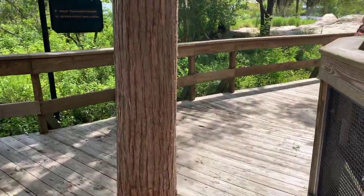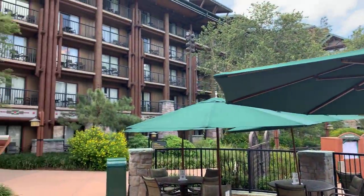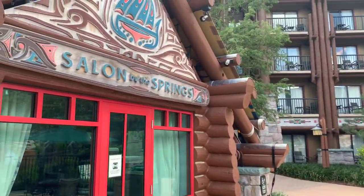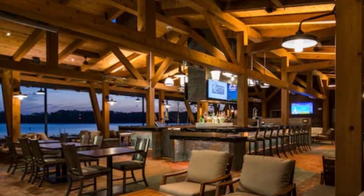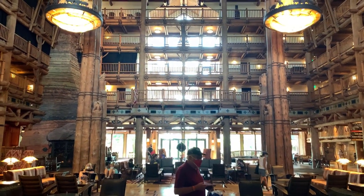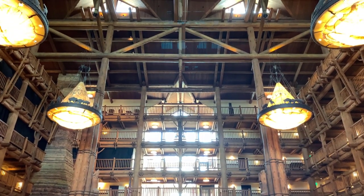Pros for Wilderness Lodge: it's a beautiful setting. It feels really separated from the parks — themed after the Pacific Northwest, which happens to be my home. The boat to Magic Kingdom is a lovely trip and a real pro. Geyser Point is just a really excellent place to eat, highly recommended. And they have a gorgeous, stunning, magnificent main lobby at Wilderness Lodge — highly recommend checking that out as well.